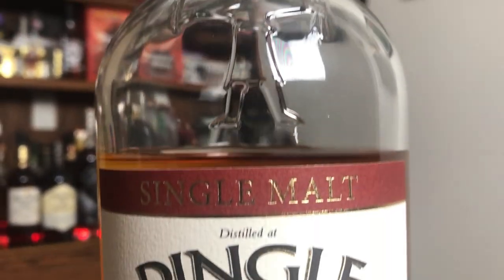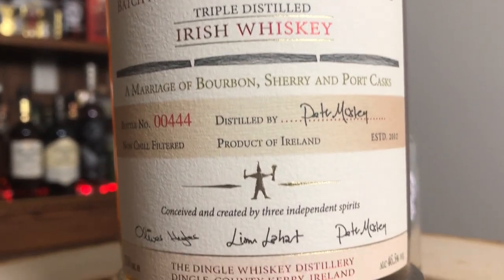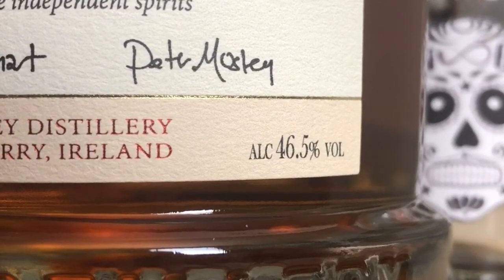Here we have the Dingle Irish Single Malt Whiskey, batch number four. It's a limited release — their 2019 limited release of only 30,000 bottles, which is way better than last year when they only had 2,000. That's a pretty big jump. This is triple distilled in pot stills, bottled at 46.5% ABV — that's 93 proof — and it's non-chill filtered. The downside, at least to me, is it'll cost you around $90.